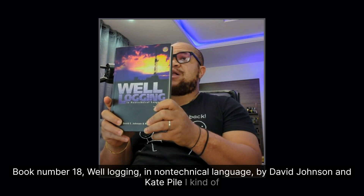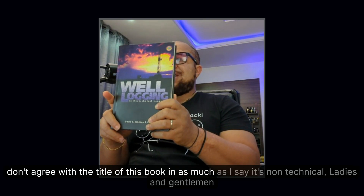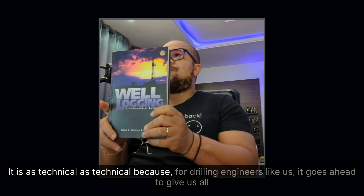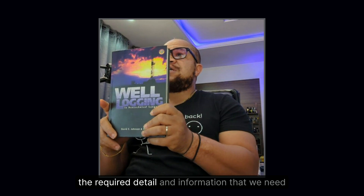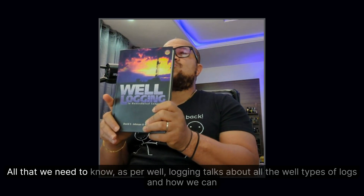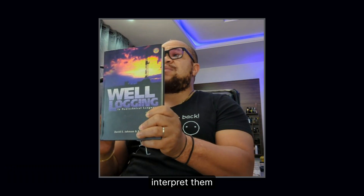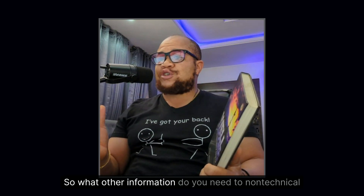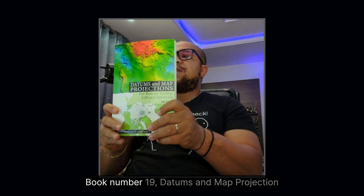Book number eighteen: Well Logging in Non-Technical Language by David Johnson and Kate Pile. I don't fully agree with the title — in as much as it says non-technical, it is as technical as it should be for drilling engineers like us. It provides all the required detail on well logging, covers all types of logs and how to interpret them, discusses mud logging, and even completion and cased-hole logs.